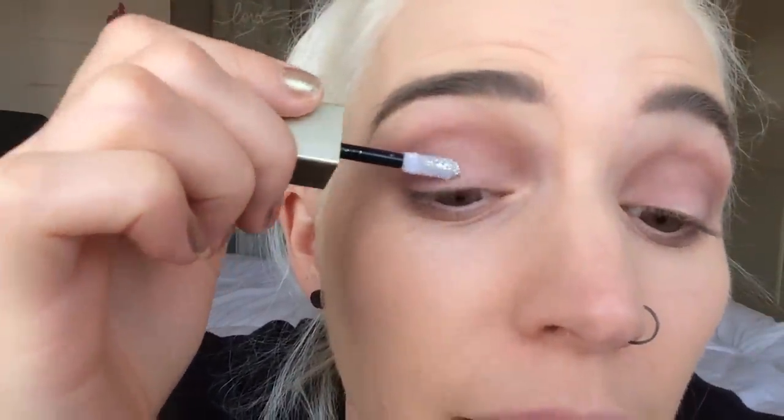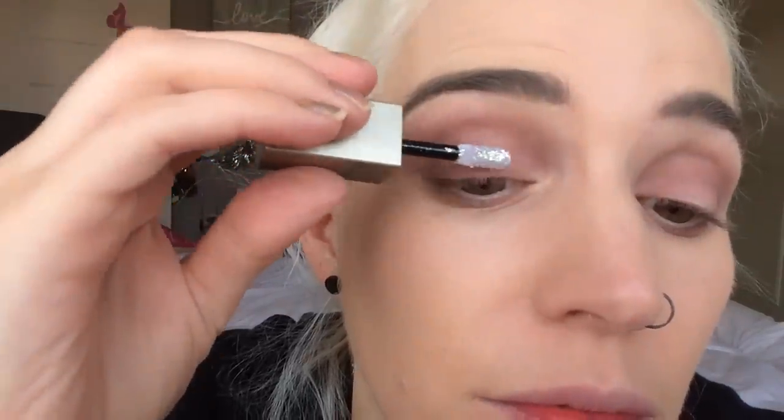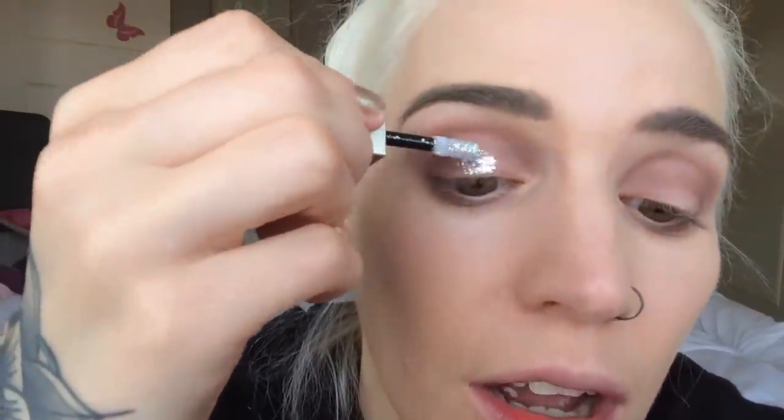You know when you've just been eyeing up a product for so long and every time you go into the store you swatch it and just look at it with lust in your eyes? That's how it's been with this so I'm so excited. I don't feel like I'm picking up a lot of product on the doe foot, but I can see all the different colours of glitter just coming to life and beaming out of my eyelid.